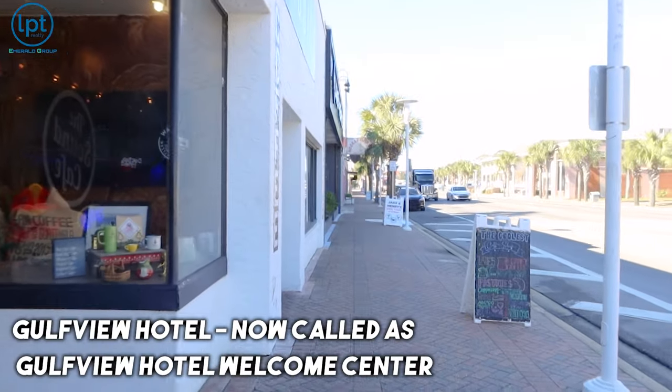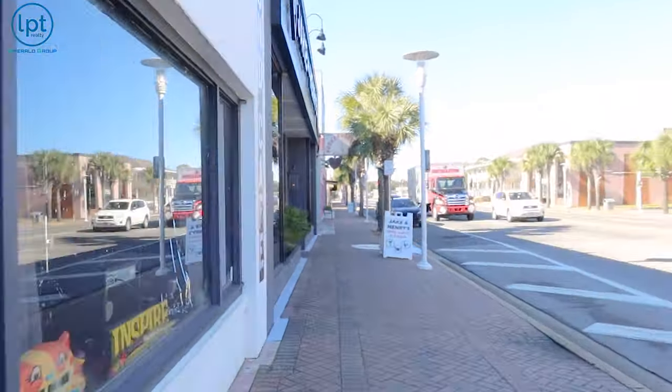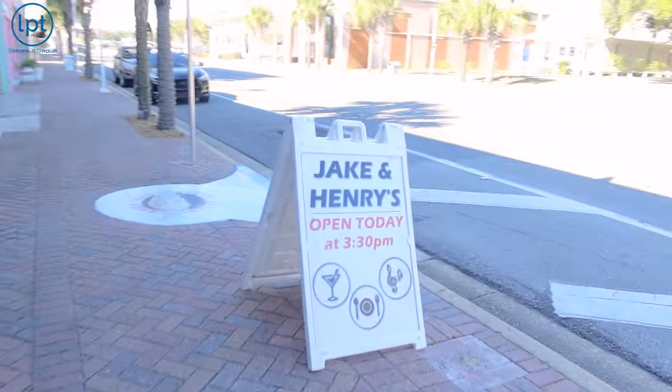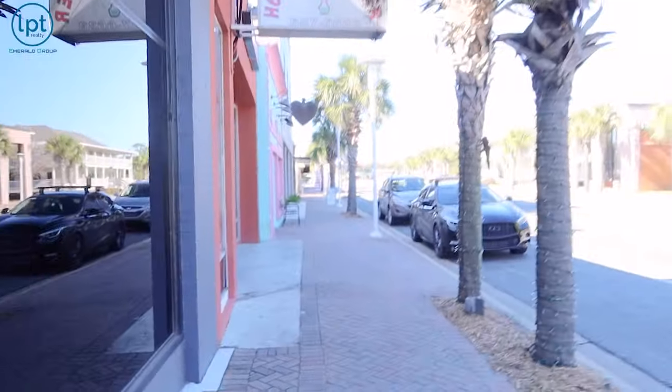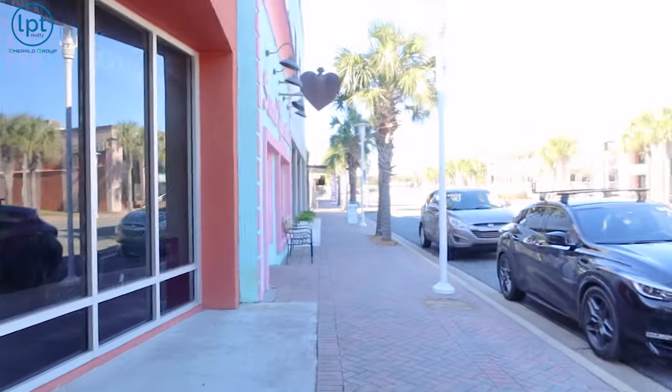And now it's called the Gulf View Hotel Welcome Center. This place has been a bar for pretty much the whole time, but it's been about seven different names in the last two years. Right now it's called Jake and Henry's — it used to be called The Goat. It's really cool inside; they always have live music, it's really spacious. They've redone the inside and it looks very fancy without breaking the bank on prices, though they are a little bit more pricey since we're downtown.